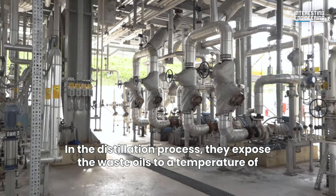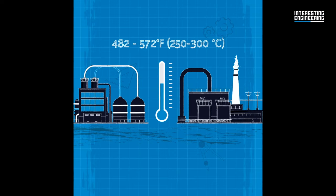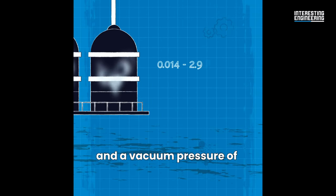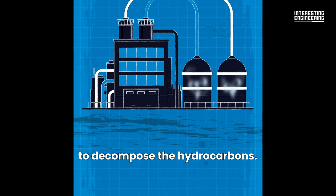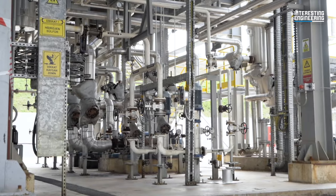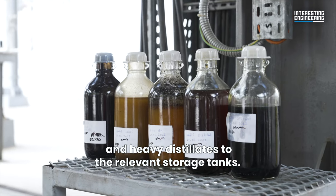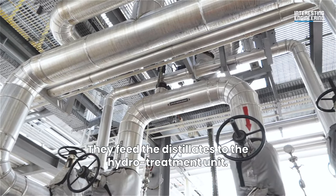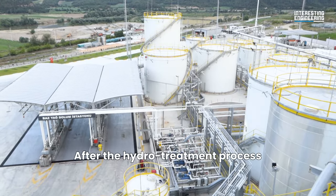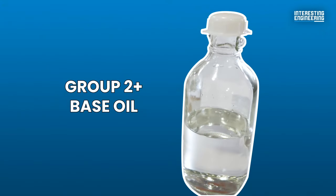In the distillation process, they expose the waste oils to a temperature of 482 to 572 degrees Fahrenheit and a vacuum pressure of 0.014 to 2.9 pounds per square inch to decompose the hydrocarbons. They separate and transfer the asphalt, light fuel, and light and heavy distillates to the relevant storage tanks. The distillates are then fed to the hydro treatment unit, where they produce clear, high-quality Q2 Plus base oil.